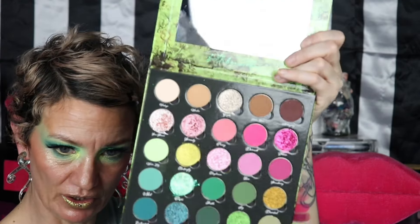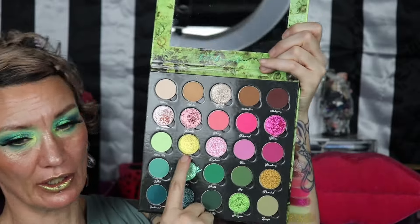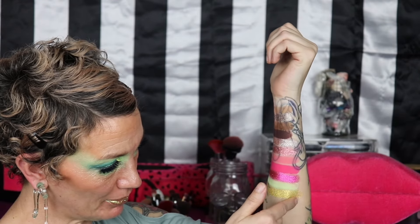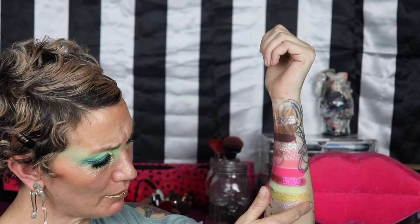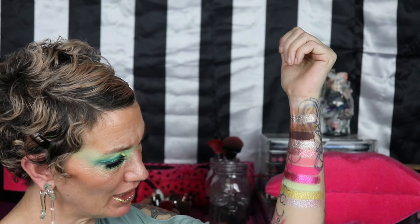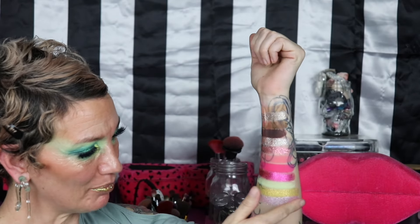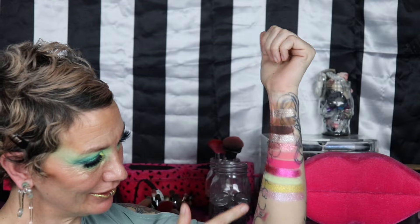Let me show you what it looks like in the pan — it's just straight up green. This is Daydream — very chunky as well. It's chunky but not quite as creamy. It's like a pink to purple shift — not purple, it's like orchid. Yeah, that's really nice. Damn, these colors are so cool.